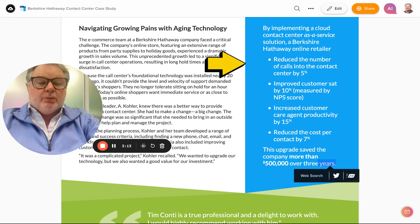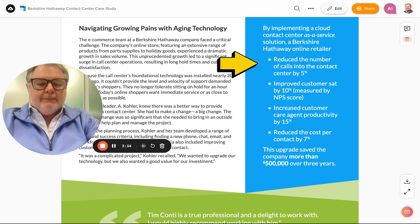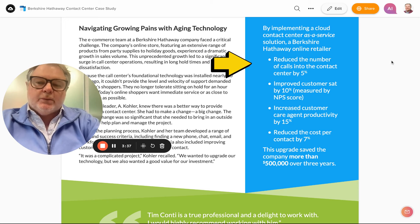We also reduced the cost per contact by 7%, which was another goal. That was really about streamlining the operation, providing a software-based solution that was more efficient and more adaptable to today's environment, and providing a lot of flexibility. In the end, we delivered on all the things they were trying to achieve by moving to a new solution.